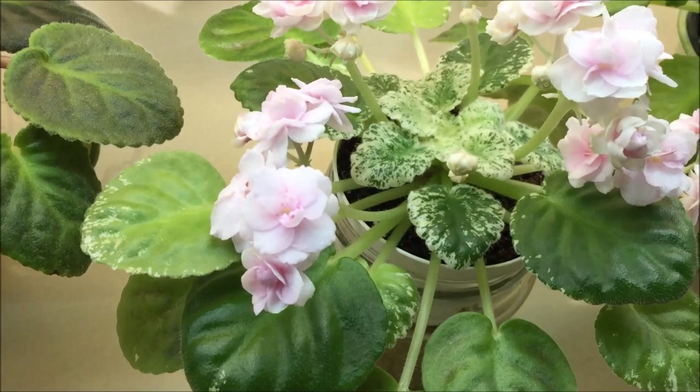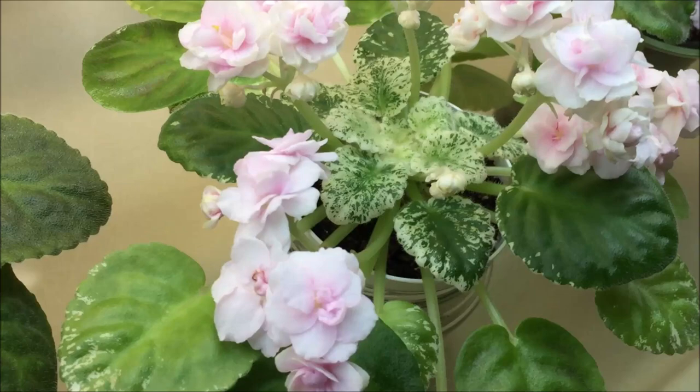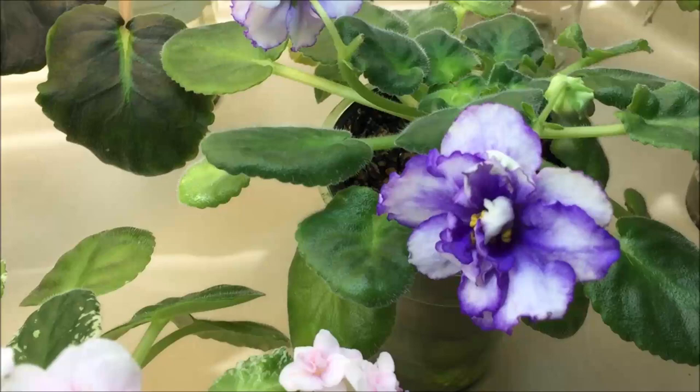Here is Watermelon Snow — I showed it in my previous videos and it keeps blooming. It's a standard by Pat Addison that is a registered sport from another favorite of mine called Rose Bouquet. I showed Rose Bouquet earlier as well, and right now it's not blooming — it's taking a break.